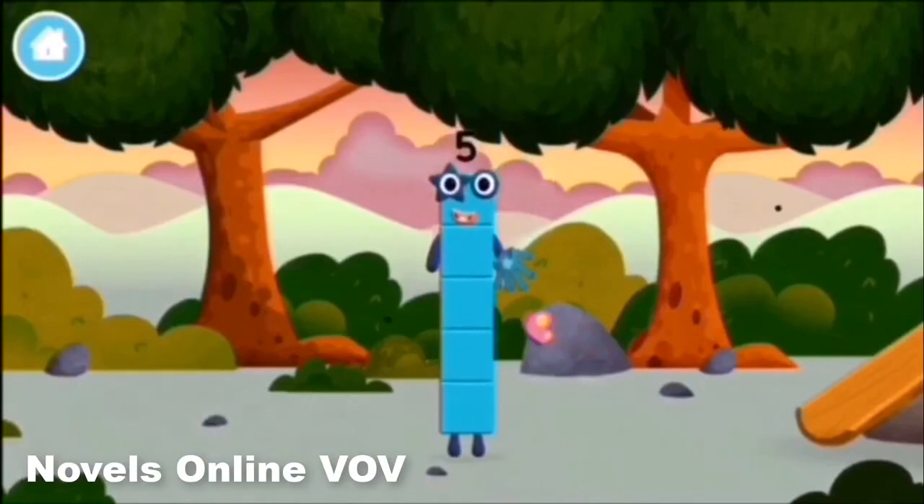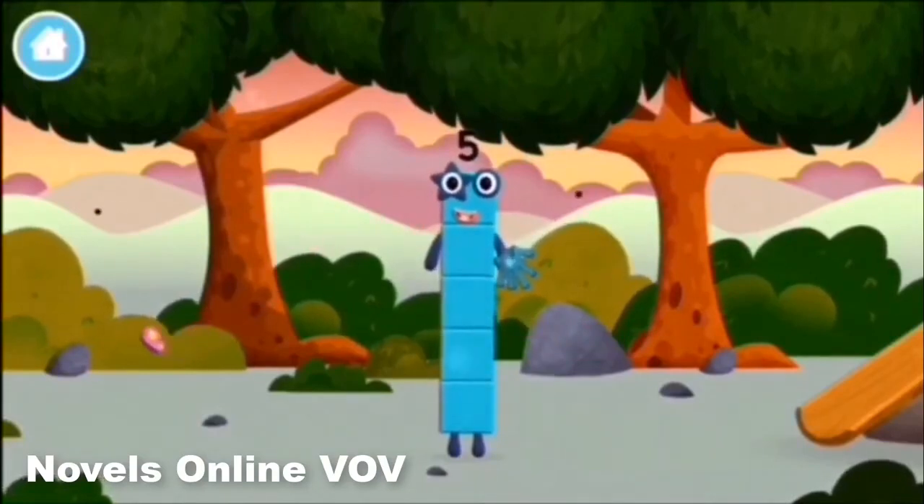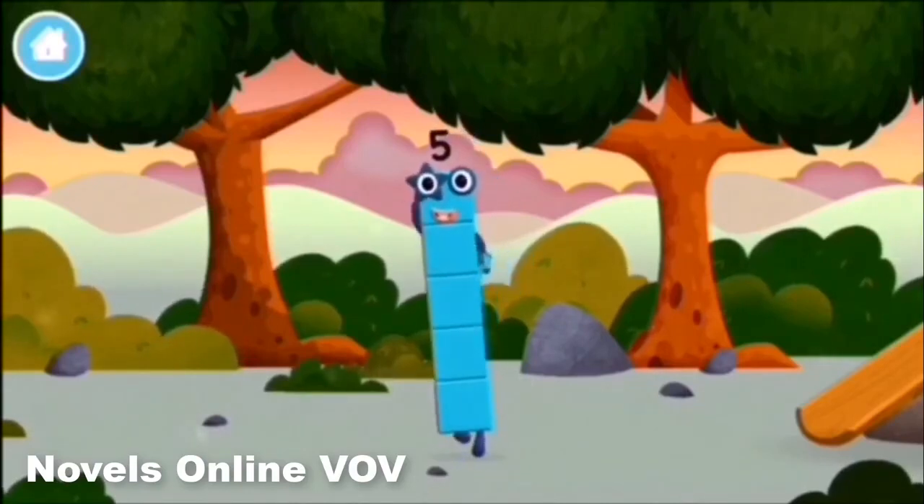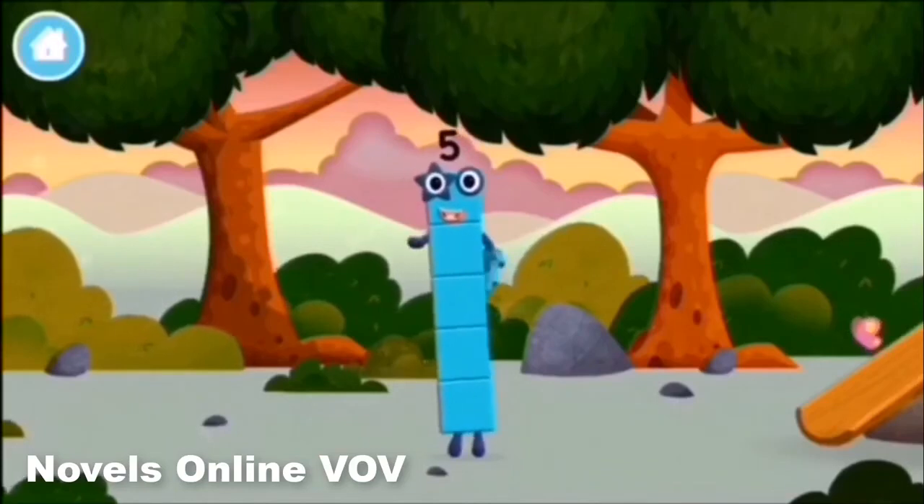Which number block did you find? I am five. I feel alive. High five!